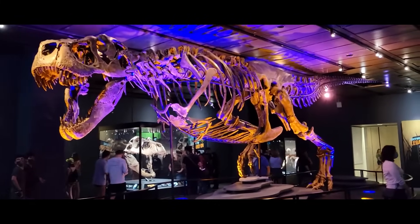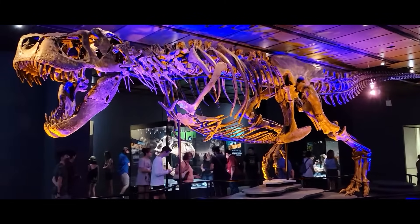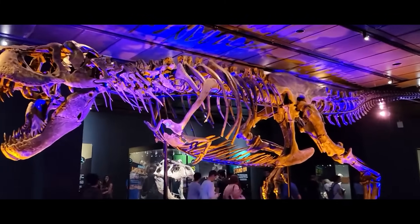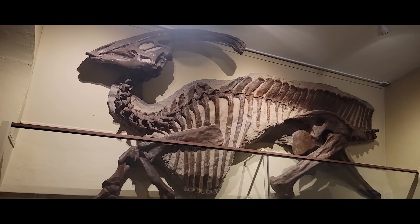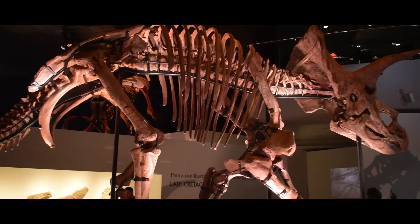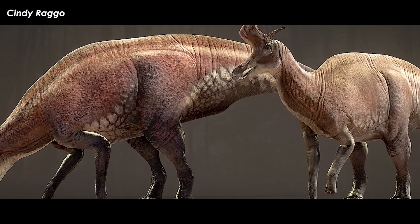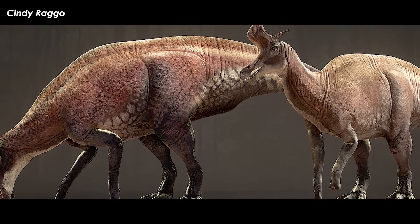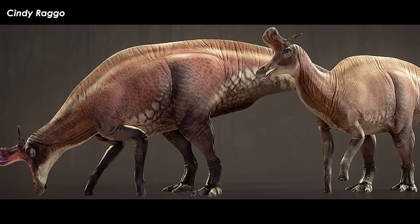On top of that, it seems that a lot of dinosaurs didn't have drastic sexual dimorphism when it came to their bony protuberances. All Parasaurolophus tubicens have long tube-shaped head crests, and all Triceratops specimens have a frill and three horns. In this case, perhaps these animals expressed sexual dimorphism in different ways — like fleshy wattles that don't fossilize well, or color patterns.